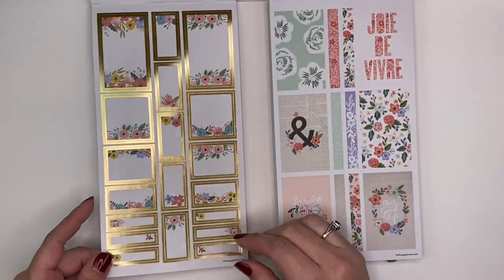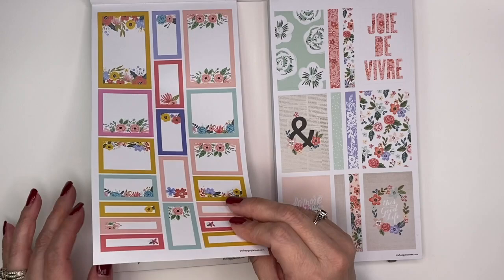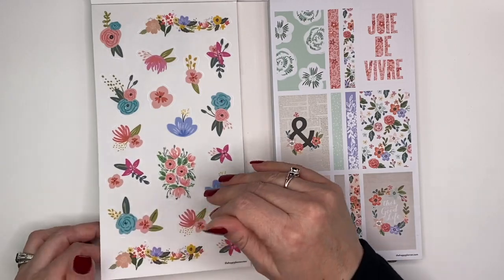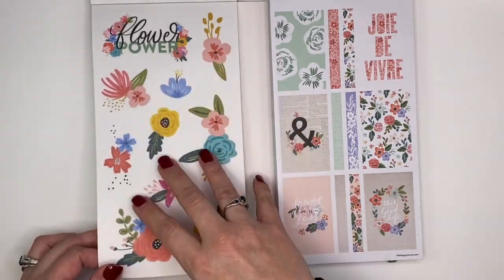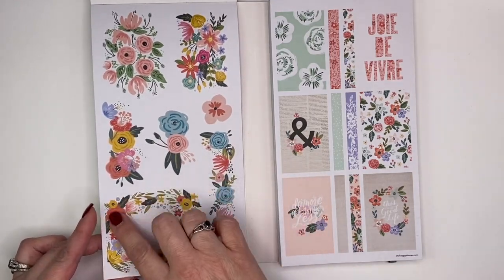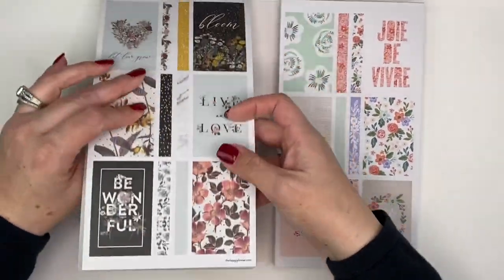Now we've got colorful boxes with florals in a gold foil, then just the colorful boxes themselves, and some really cute plastic sticker elements — I love these, you just put them anywhere in your planner to dress it up. Flower Power is just so pretty. I love these wreath-looking stickers where you can write things right inside. That's a duplicate there — let's move on to the other side.